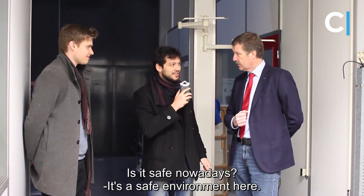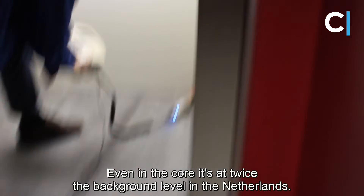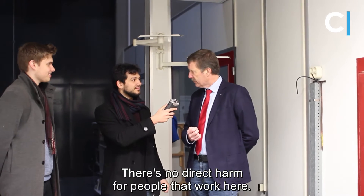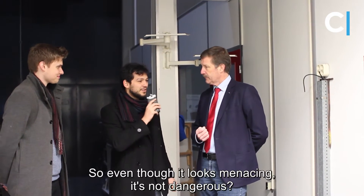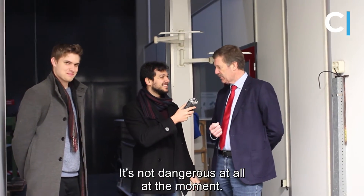And is it safe nowadays? Now it's a safe environment here, even in the core. It's only twice background radiation in the Netherlands, so there's no direct harm for people to work here. So even though it looks menacing, it's not dangerous at all? It's not dangerous at all at the moment, no.